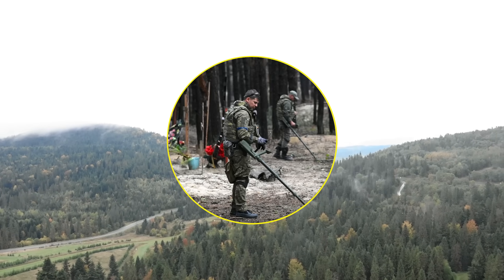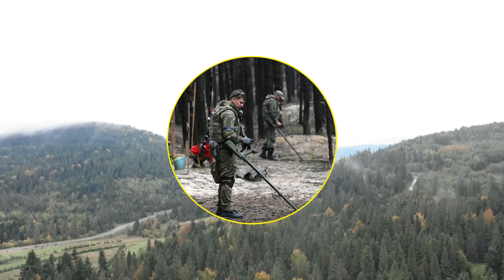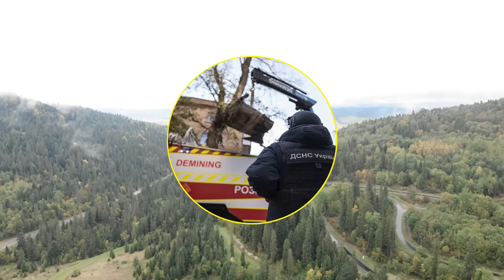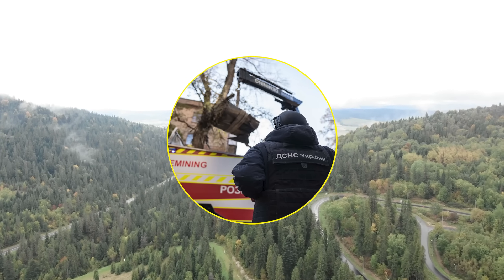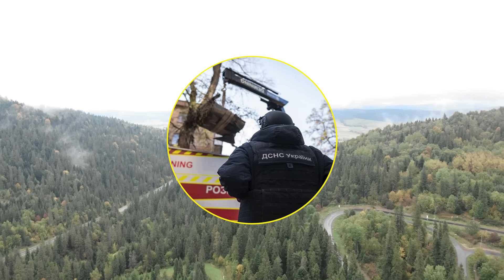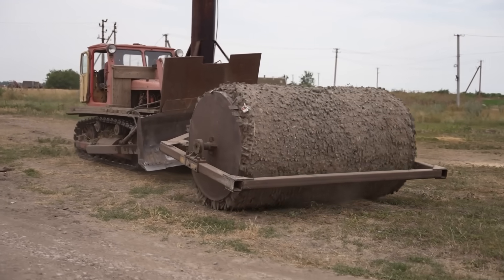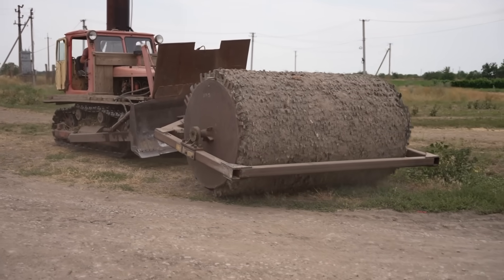Mine clearance and demining operations in Ukraine can be divided into three different categories based on the conflict context. First, there's military demining, which occurs in combat zones or areas where troops are stationed and is conducted by military sappers. Second, there's emergency demining, which addresses unexploded devices requiring immediate removal — carried out by the military, the State Emergency Service of Ukraine or SESU, National Police Explosive Ordnance Disposal Squads, or the State Special Transport Service. Finally, there's humanitarian demining, which typically takes place at least 12.4 miles from the front line, covering civilian areas including fields, forests, private property, and civilian infrastructure.